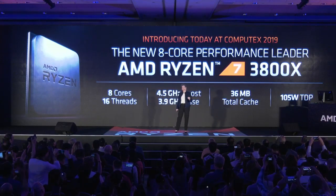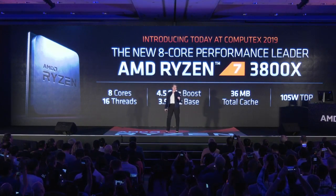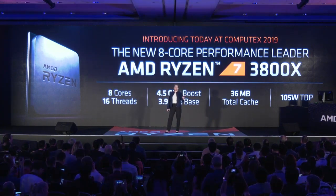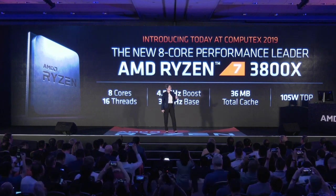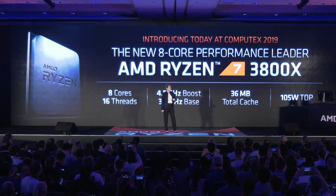The 3800X is the 8-core device for the enthusiast gamer. The boost clock goes up to 4.5 gigahertz, 36 megabytes of total cache, and it runs at 105 watts. We really think of it as the 8-core performance leader.